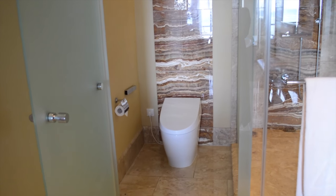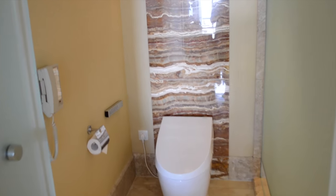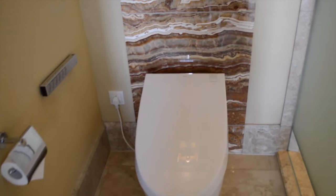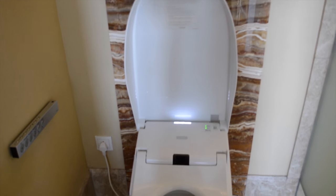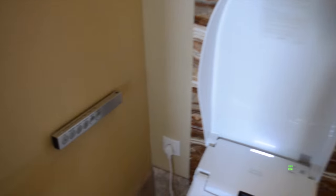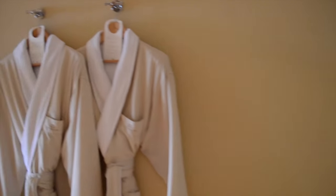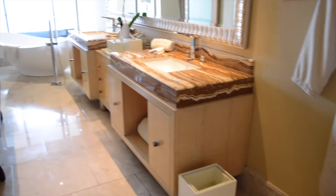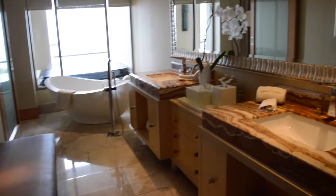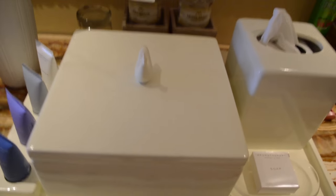The bathroom starts out great and then gets better — nice big rain shower. In Japan and other countries, special toilets are a common thing, but not so much for Westerners. But look at this — it knows I'm coming. In addition to just lifting itself up, it has a heated toilet seat and a list of different services it can offer. Really pretty robes that kind of feel kimono-esque. Two sinks, a nice place to sit, and the vanity area is lovely.